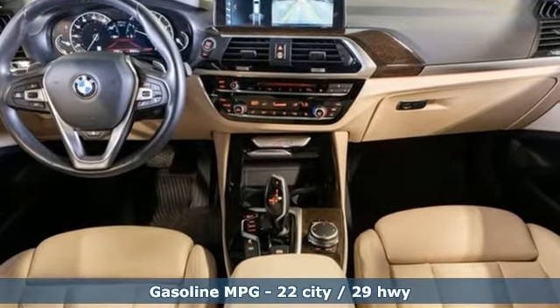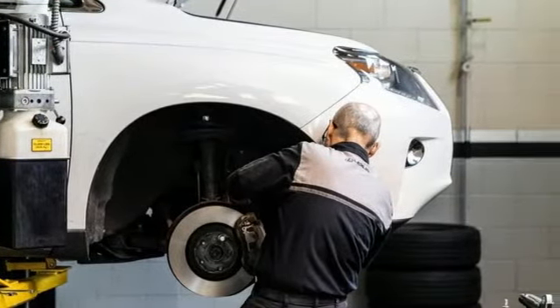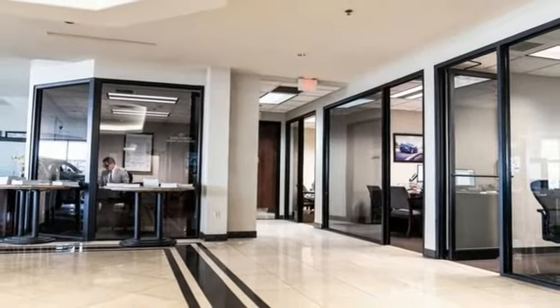Intercooled turbo inline four-cylinder engine, four-wheel drive, streaming audio, memory exterior door mirror settings, and heated bucket seats.